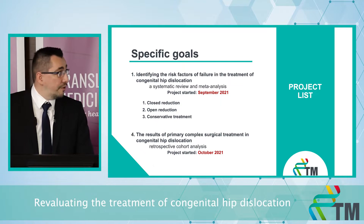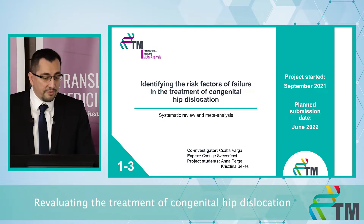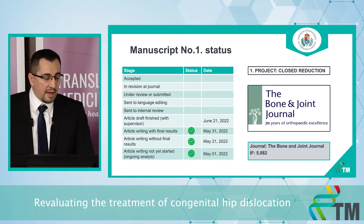So now we have four ongoing projects. The first three projects are about the risk factors of failure in the treatment of congenital hip dislocation. I started to write the first manuscript on the topic of closed reduction in May and I'm planning to finish it in June. The target journal is the Bone and Joint Journal, with an impact factor of five.